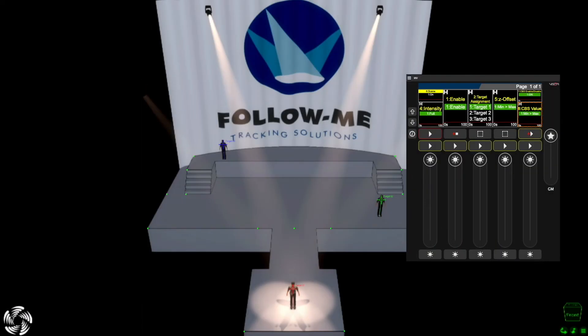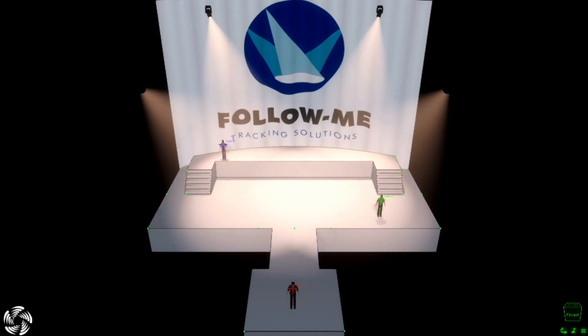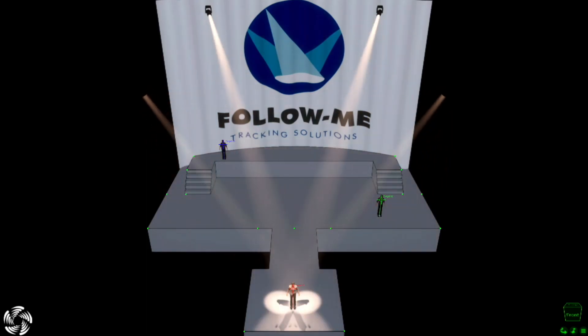Choose live which fixtures should be linked to a target and decide to which target fixtures are assigned. Use every fixture in your rig to choose from and be flexible to use these for show elements or for Follow Me.